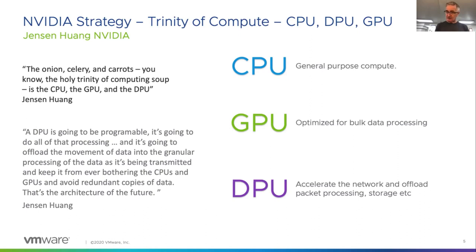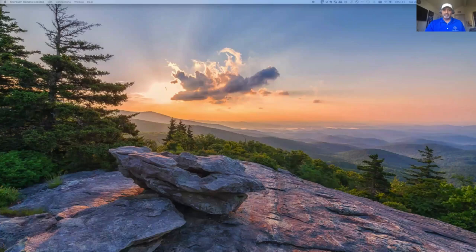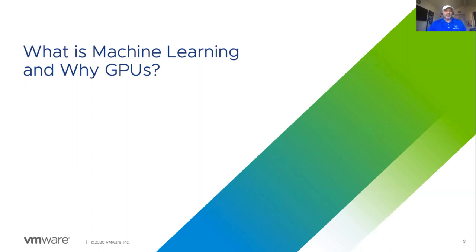We're going to talk about partnership at the GPU level, which is available today — specifically how GPUs can be used for machine learning. Now I'm going to pass the baton over to my colleague Mohan. So let's look at what machine learning is and why we need to use GPUs.